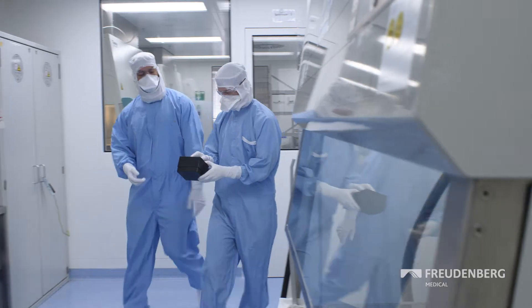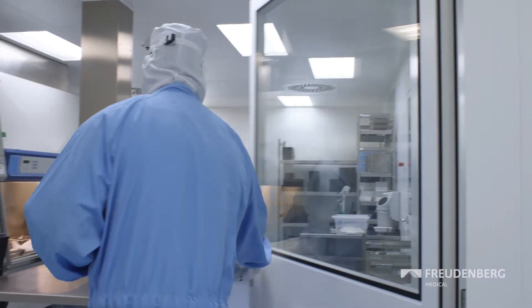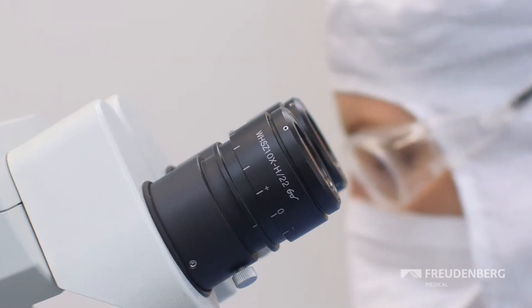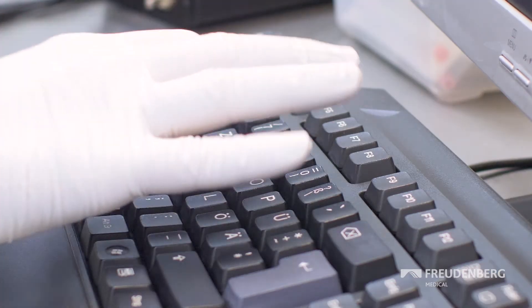As always at Freudenberg, the expertise can be found in both the material and the process. The Hemotech research team first finds out which drug with which formula properties is best suited for coating a balloon catheter or a stent.